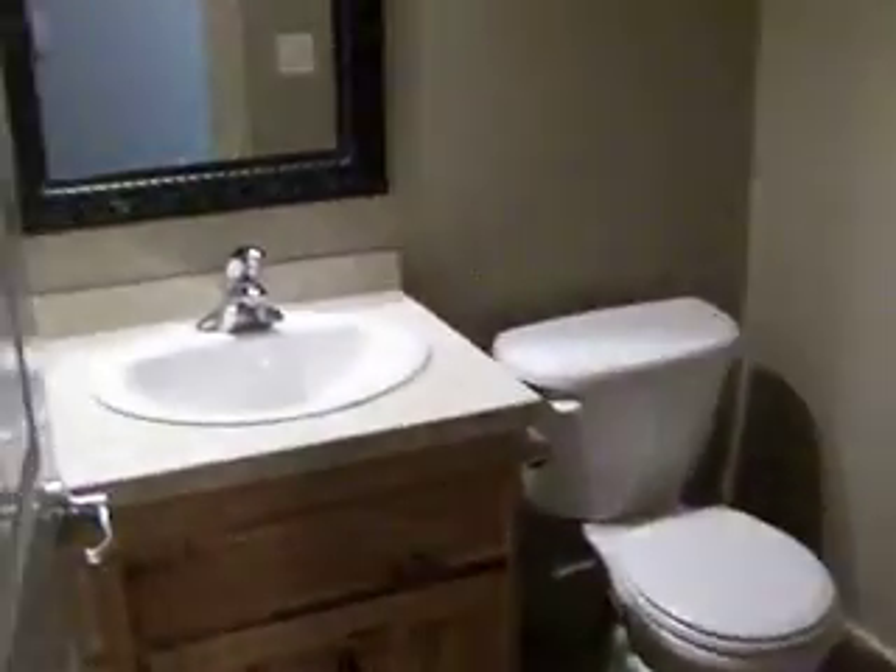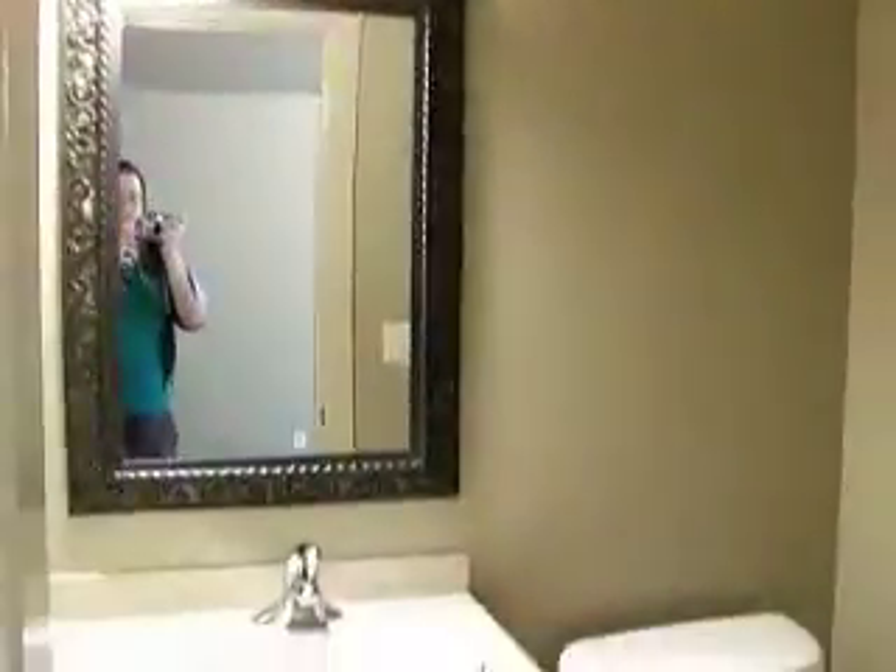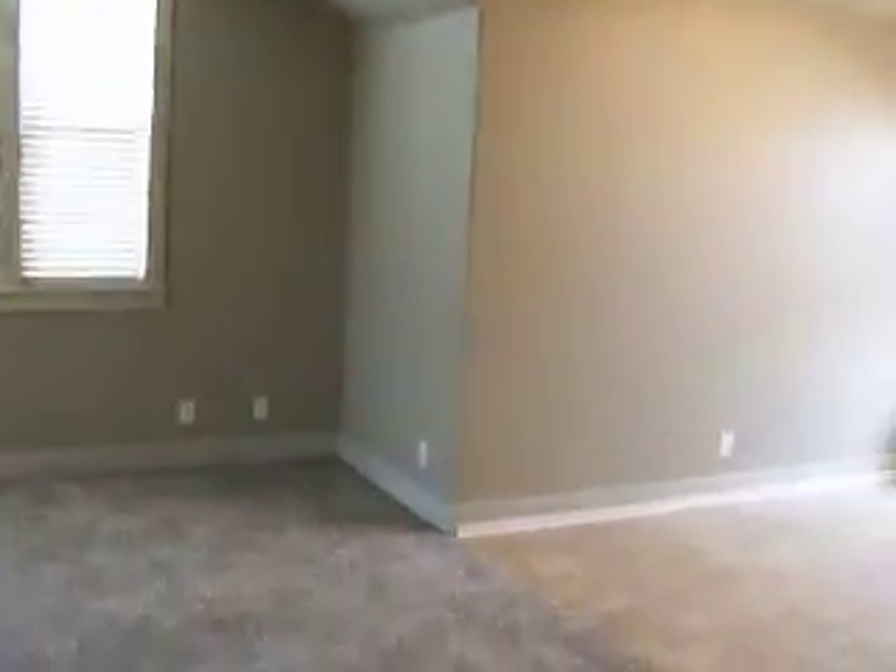We came up from downstairs. Upstairs there is just a large bonus room. It has a bath as well — it's got a toilet and a shower. So it looks like there's three bathrooms in this house, and then it's a large bonus room.